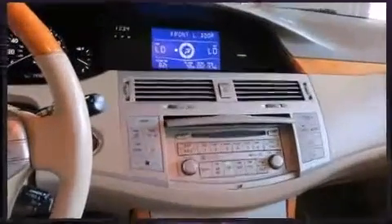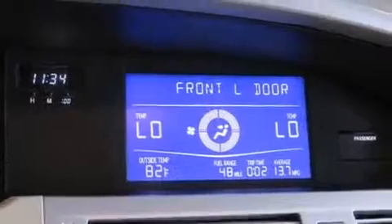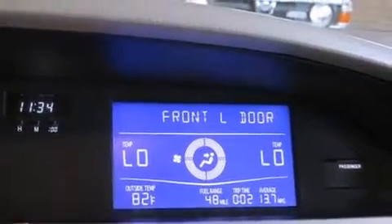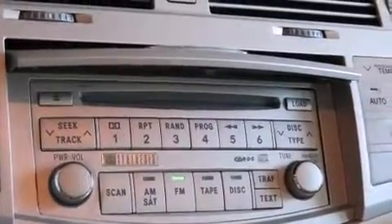You and your passengers will enjoy the stereo system, which includes a CD player with AM-FM radio, a cassette player, steering wheel-mounted audio controls, and nine speakers, providing excellent sound throughout the cabin.